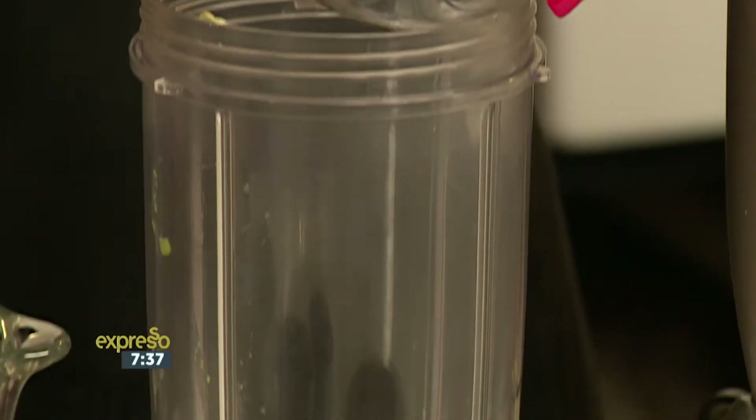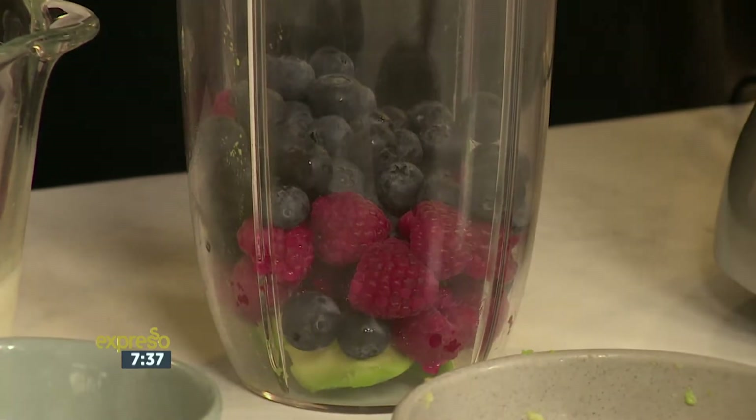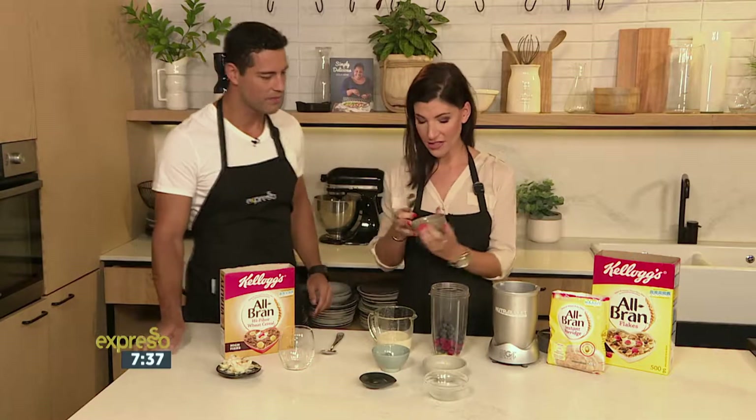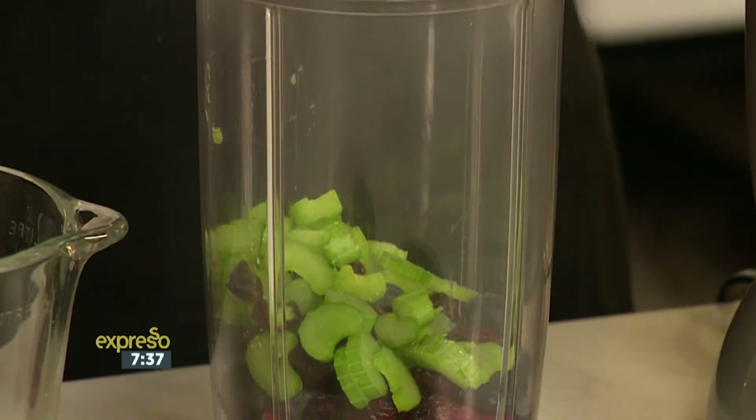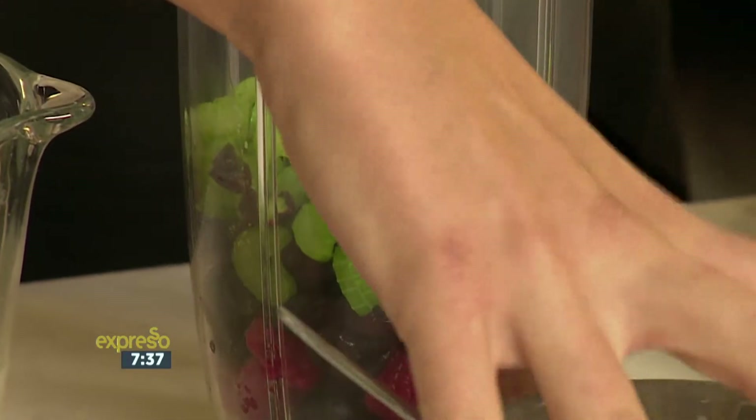I've got some raspberries and some blueberries — full of antioxidants. And I've actually got some celery. Now that's an interesting one for me. It's going to add some extra different flavor. That might make or break the smoothie for me. Well, you can do the taste test.